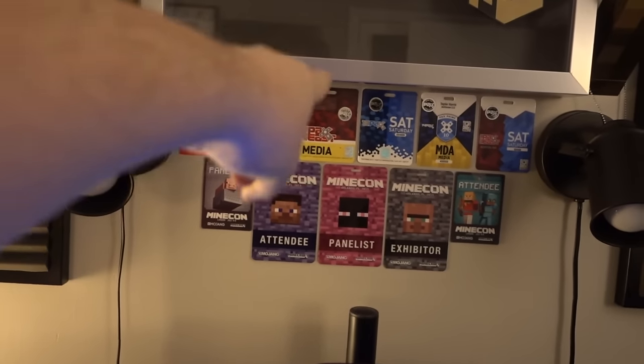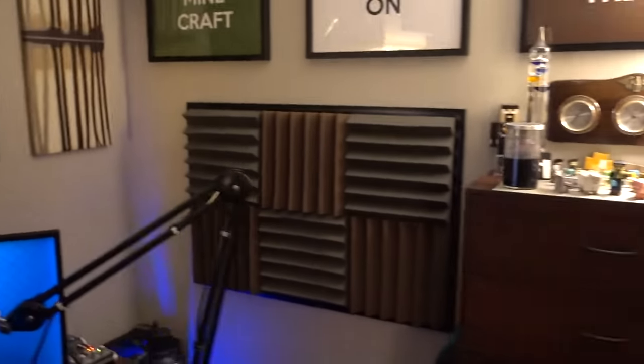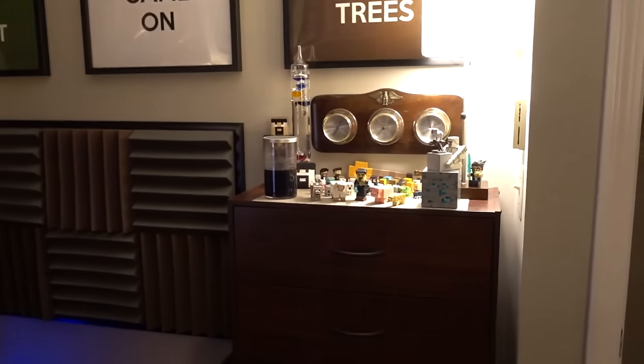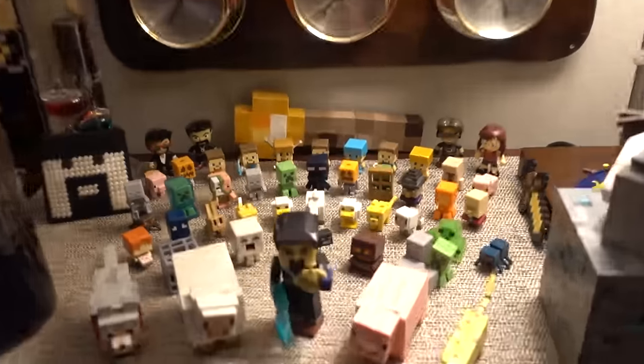The ones on the edge here are from MineCon 2015, and then these are PAX badges from 2012, 2012, 2013, 2013, 2014, and 2015. Anyways guys, I'm going to head out of here for now. I hope you all have enjoyed — my name is Antfenam and I bid you all farewell. Thanks so much for watching.